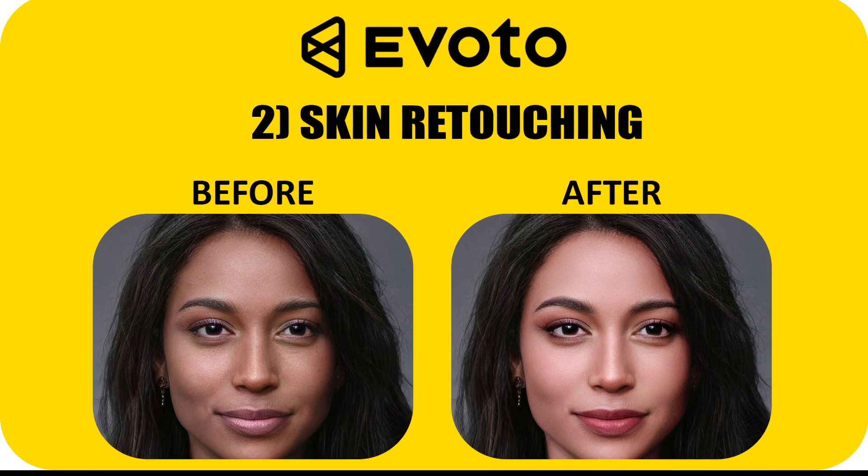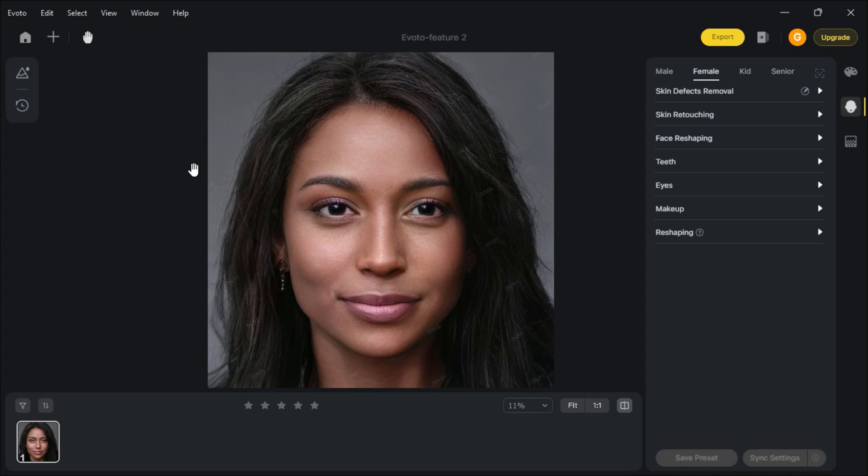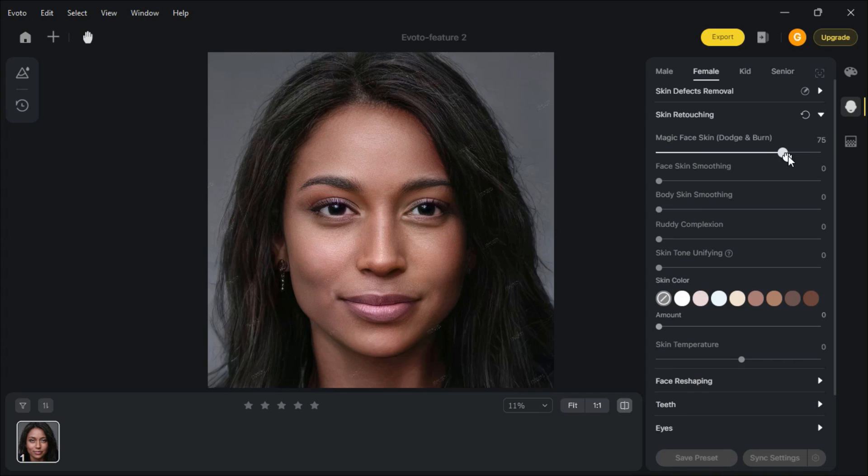Skin Retouching. I have this image. Go to Skin Retouching and play with the slides. Amazing result — this is what AI can do.